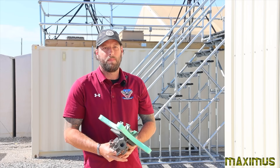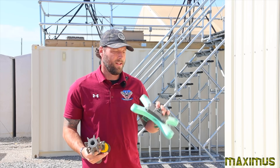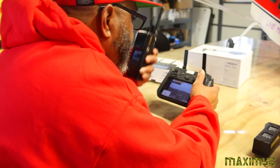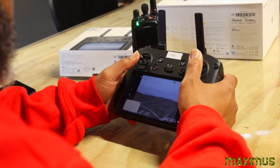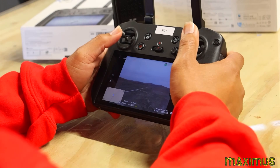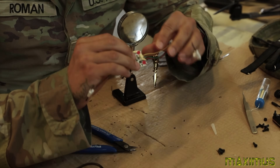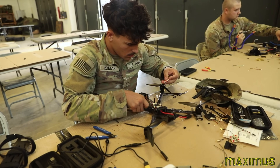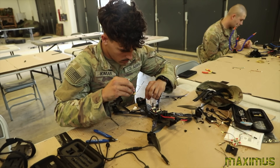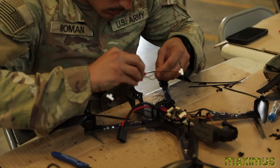We integrate them by flying during the JCU operators course as actual target drones. We fly them in the designated area and the soldiers in the operators course will have live engagements with the drones, being able to shoot them down. What's unique is we're able to recover the drones and fix the broken parts, sending them back up in the air depending on the damage, usually around 15 to 30 minutes.